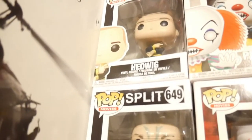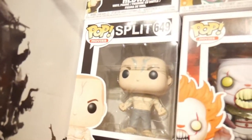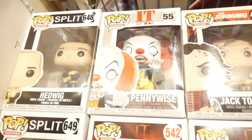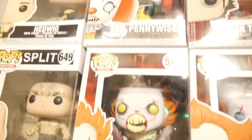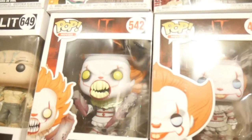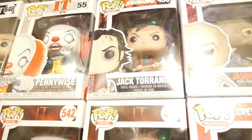Starting right here, obviously we have our Split ones — we have Hedwig and the Beast from Split. Then we go over to a newer one, the original Pennywise that Tim Curry played, and of course we have the IT Chapter One Pennywise in somewhat spider form holding a boat. Right here we have Jack Torrance from The Shining — that's one I had in my collection.